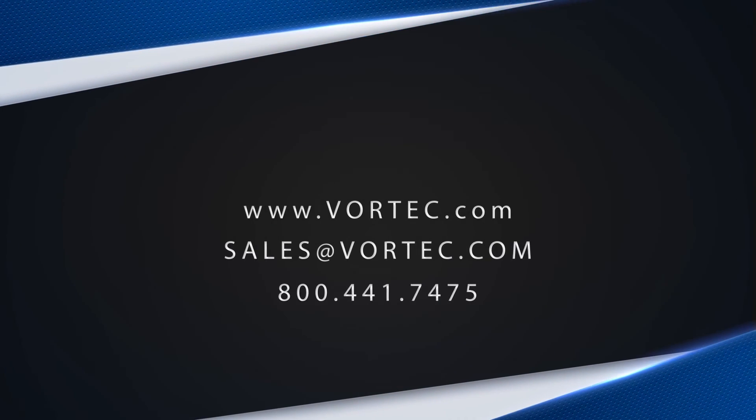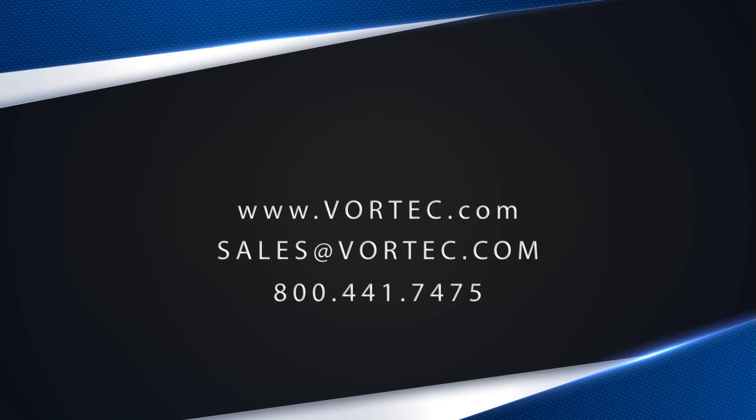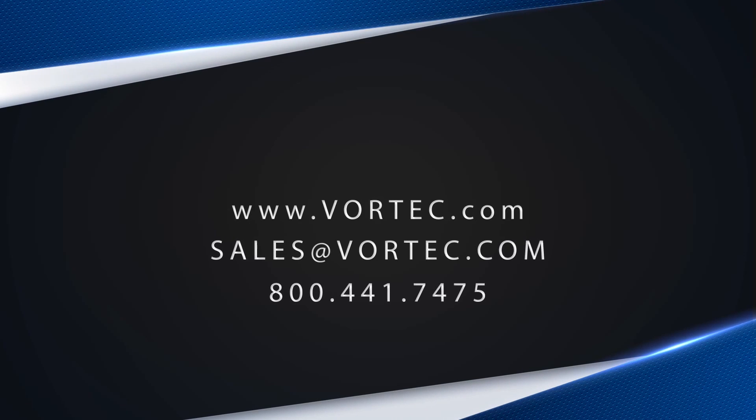These are just a few examples of Vortec products at work. To discuss your application, please contact us today.